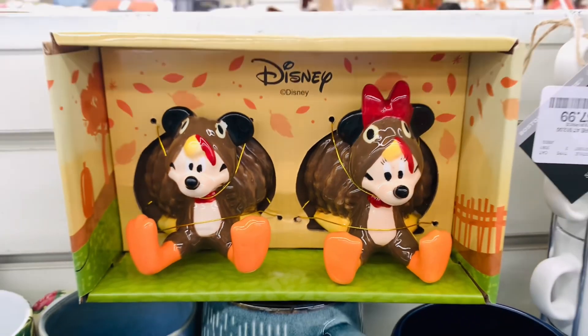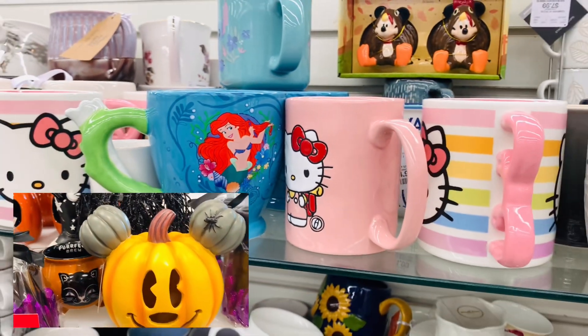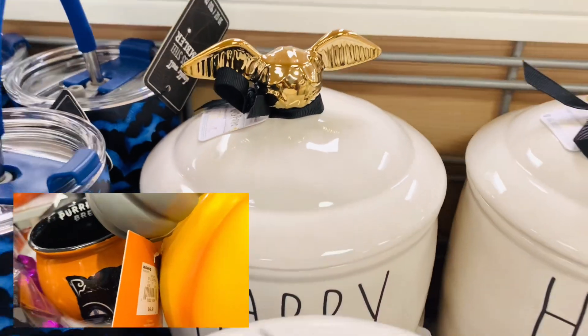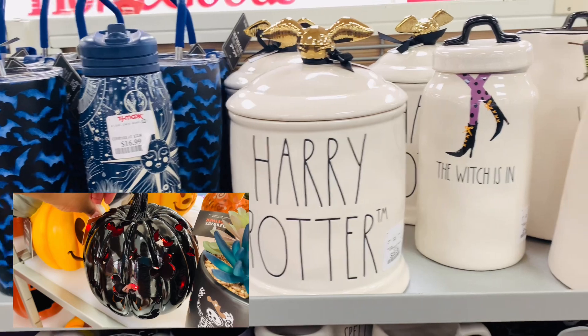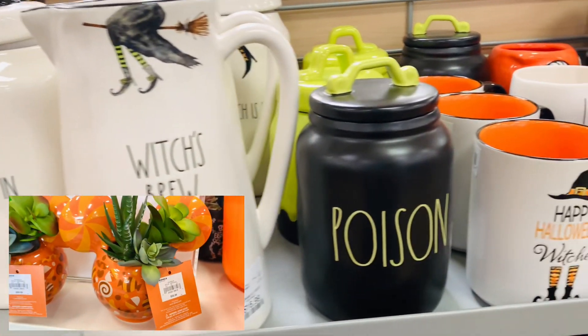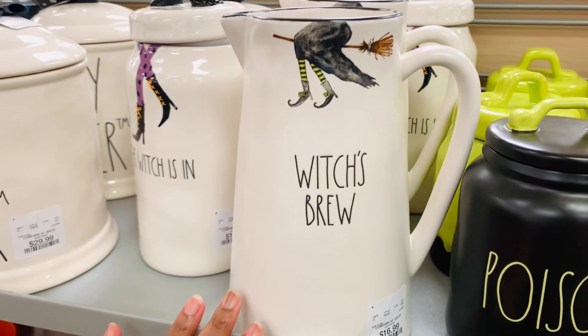Look at Mickey and Minnie with their tail feathers! The footage I'm popping up on screen is from Kohl's — yes, they also have some very cute Disney finds right now. Don't skip out on them. I'm not in there very often, but for seasonal decor they have very cute finds.